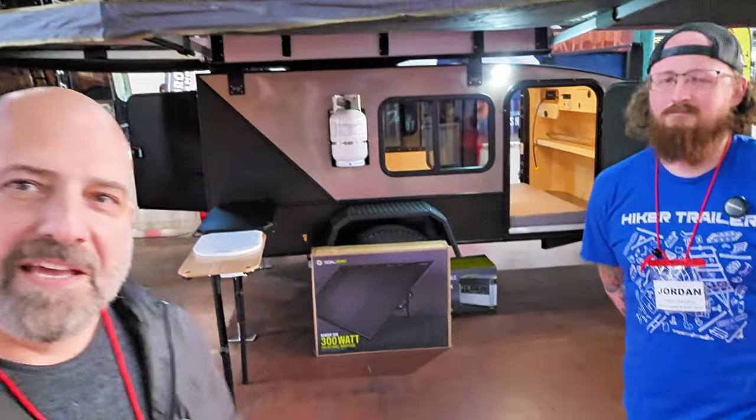Hello everybody, welcome back to my channel. This is Isaac Angel. I have something really unique, very outstanding — Hiker Trailers, based out of Columbus, Indiana. I have Jordan here with me and he will take the show. Without further ado, let's go ahead.